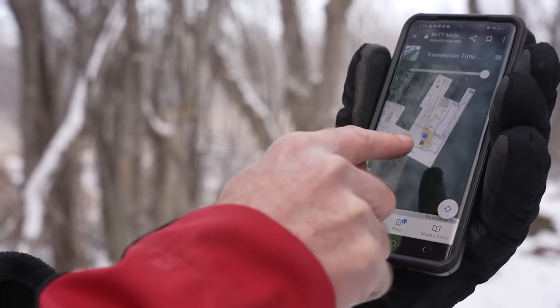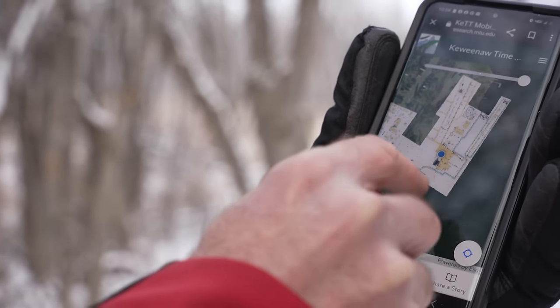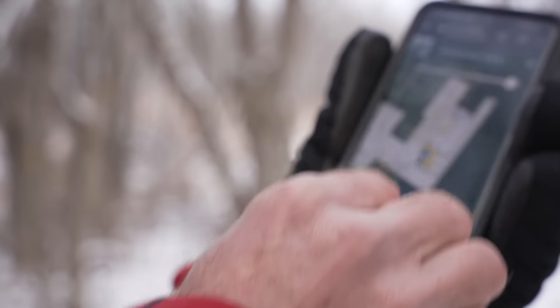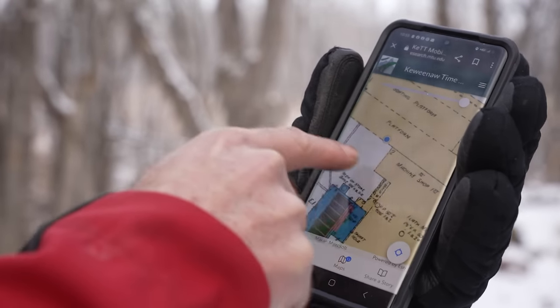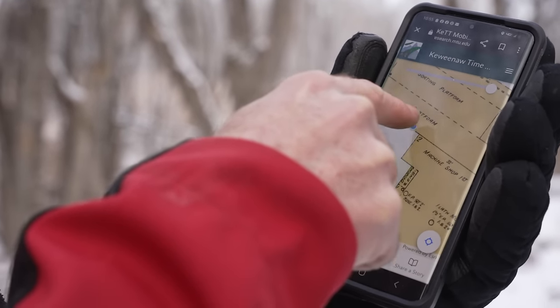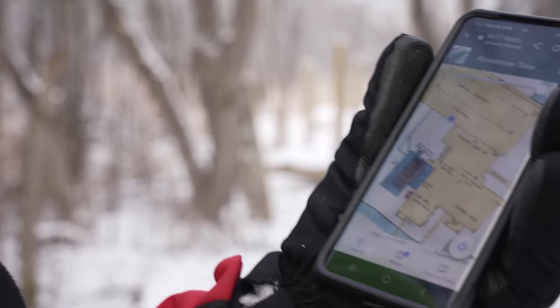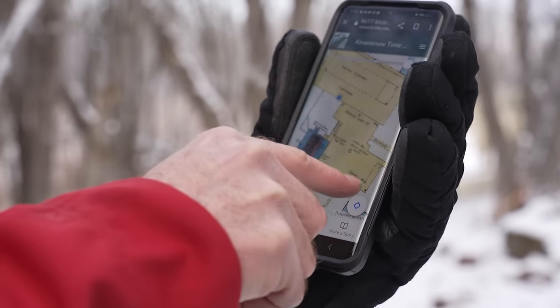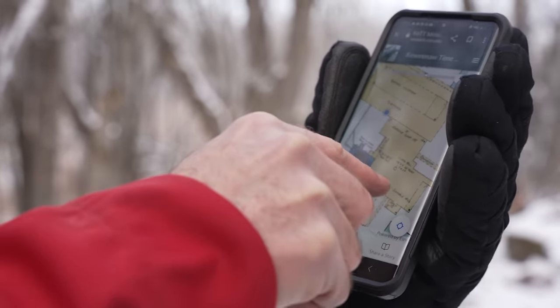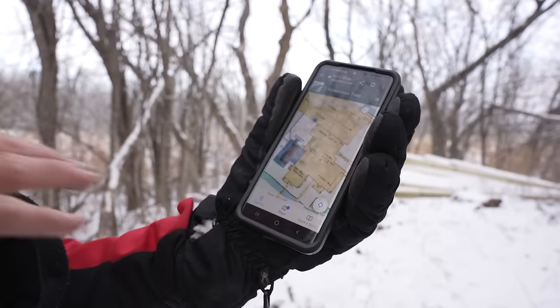What we're looking at here is the 1908 Sanborn map. When you click on part of the screen, your phone will ping against the map. So as you can see right now, we're right on the edge of the sorting platform. As we walk through it, we could see exactly where the shingle mill was and also pick up where the sawmill was.